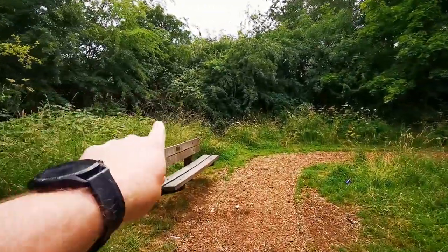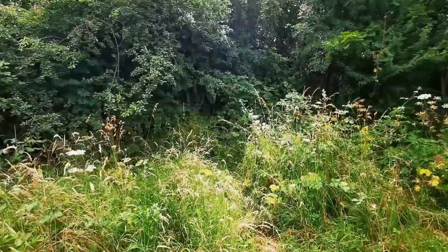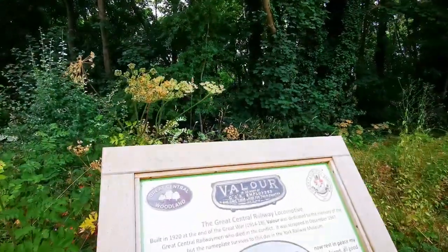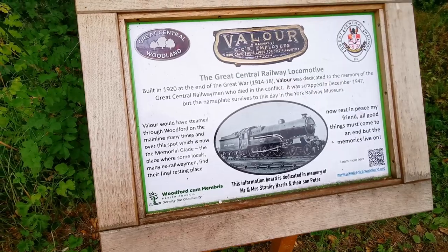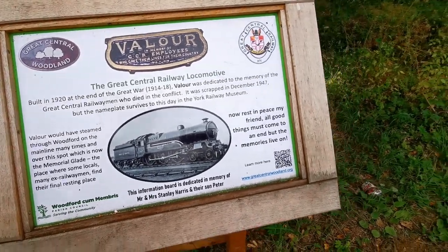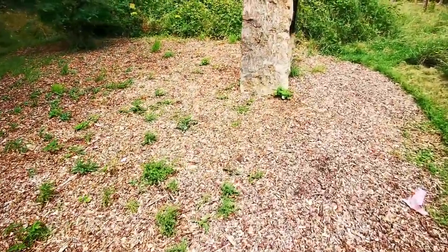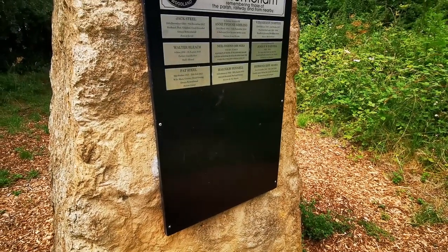So through there you're straight onto the station platform — the platform probably runs down here. Let's pan around because this looks really lovely. There's a Coca-Cola bottle shape there — it's a memorial, in memory of GCR employees who gave their lives for their country. Wow. I've videoed that so if you want to pause it and read it, you can. That is amazing. And there's also a rock here — it's a memorial remembering those of the parish railway and from nearby. Lest we forget.